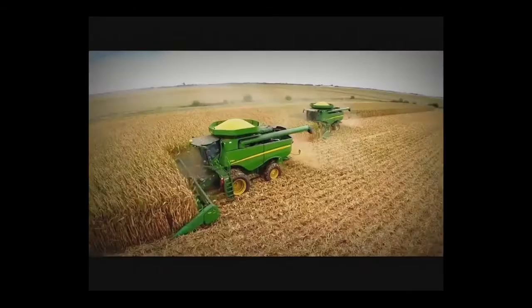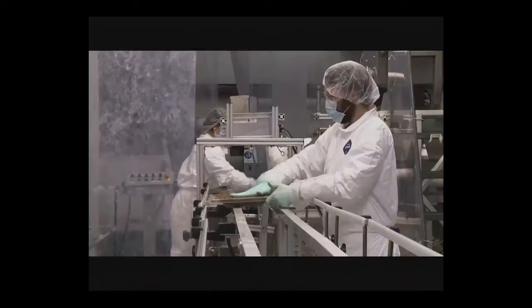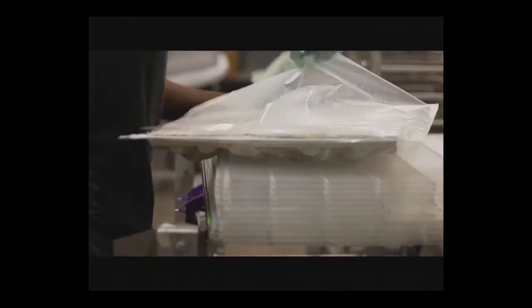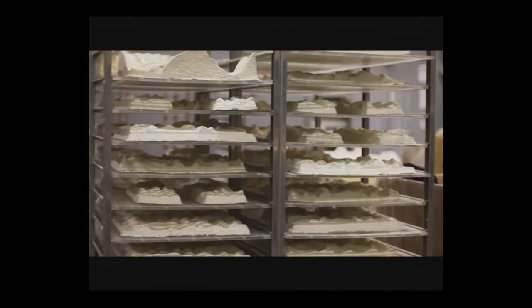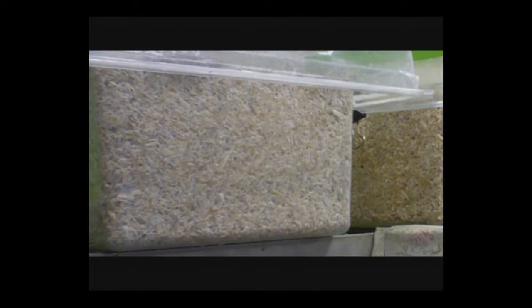If you take mycelium and combine it with agricultural waste — the chopped-up corn stalks that no one wants — put that mixture in a mold of almost any shape, pack it in, and over about five days this grows into a solid object that's potentially useful. We were collaborating with a startup company in upstate New York called Ecovative, who had been using this material for packaging. We developed a collaboration to break new ground in exploring its use for architecture — to make a new kind of brick for outdoor structural use.